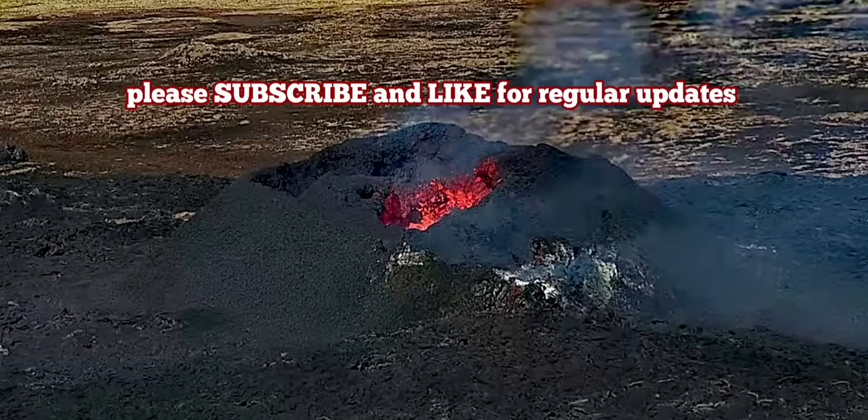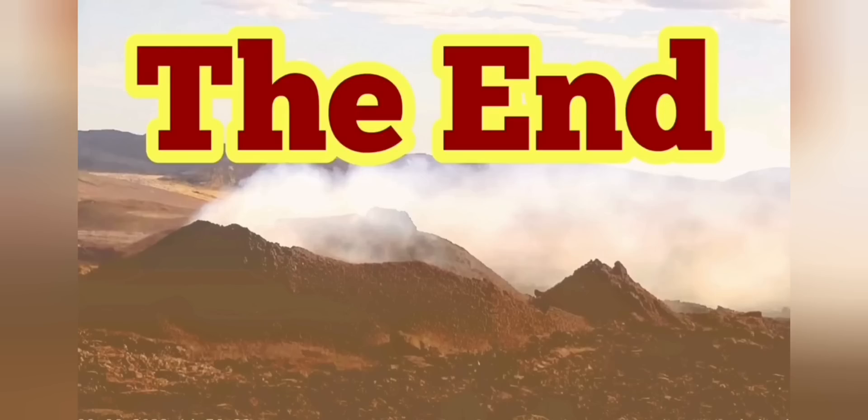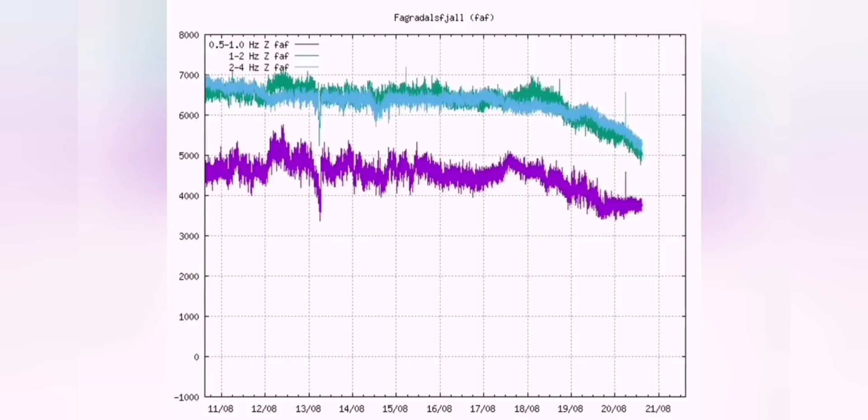I have a video about when the Meradalir and the Fagradalsfjall volcano finished — compare it with this one. I'm not saying the volcano is finished; this is not the end. But we have a significant reduction in the activity. The harmonic tremors are almost flat now. They may rise again — we don't know. But at the moment, this is what we see.